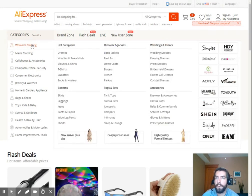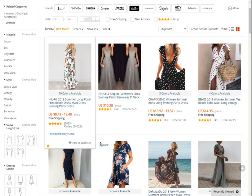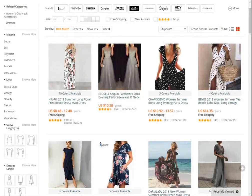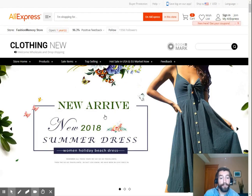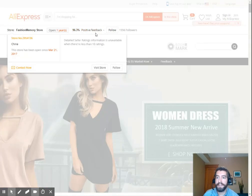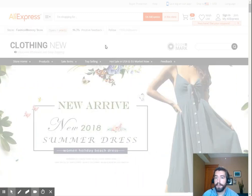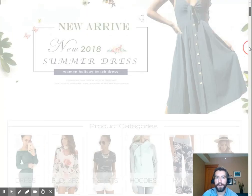Say we really liked a particular dress. The next step is to figure out where the actual supplier is. For example, 'Fashion Memory Store' looks to be the supplier. It gives you a storefront so you can see what they're selling. You also want to see the feedback — here we can see 96.3% positive feedback, which is pretty good. You'd scroll around and see the types of products they're selling and whether you can contact them.